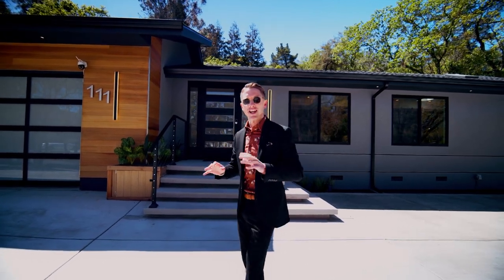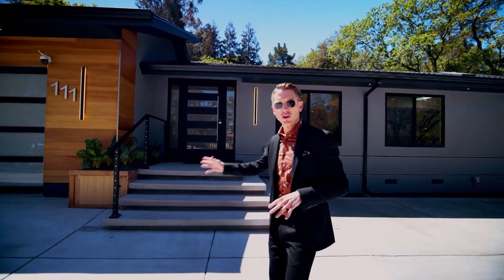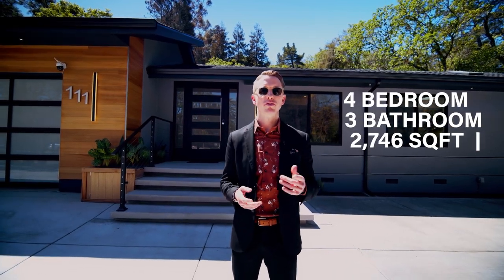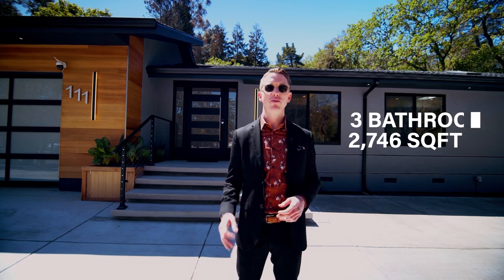There are so many amazing things that they did here. It's fully rebuilt in 2023. I'm really excited to take you guys in. Let's talk a little bit about the specs on the property before we do so. It's a four bed, three bath, 2,746 square feet sitting on 0.39 of an acre.